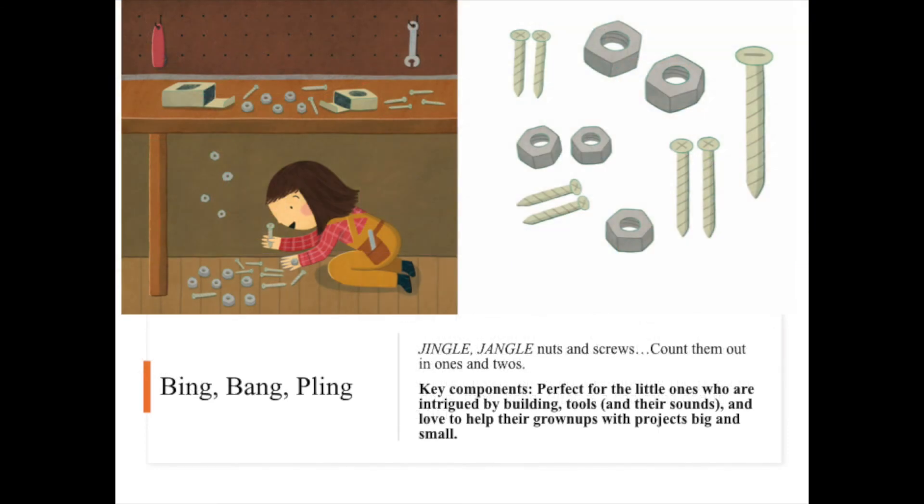Jingle jangle, nuts and screws, count them out in ones and twos. Some key components for Bing Bang Pling include that it's perfect for little ones who are intrigued by building, tools, and love to help their grown-ups with projects big and small.